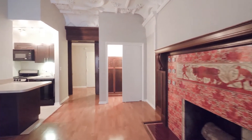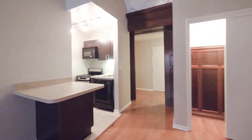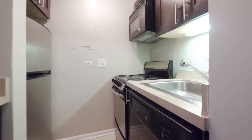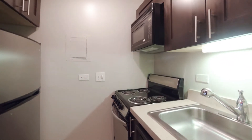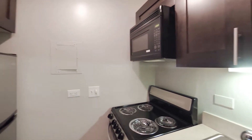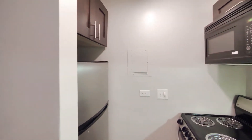The kitchen is a very compact galley style, but it does have a peninsula breakfast seating. It has a built-in dishwasher, four-burner range, microwave, and a stainless steel refrigerator.